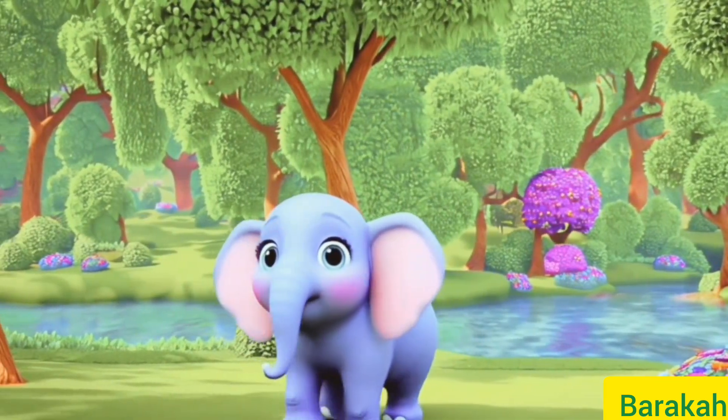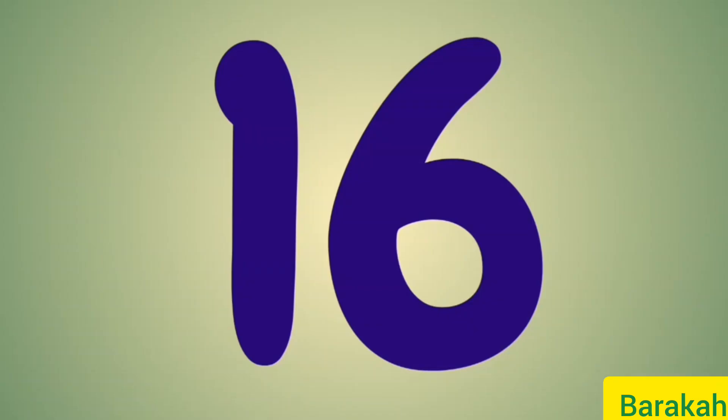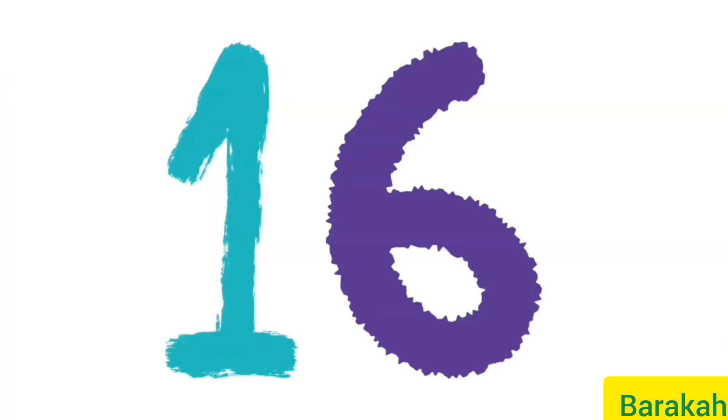Hello, I'm Ellie the elephant. Let me introduce you to a brand new number, and that is 16. Yes, it is 16, and bigger than 15. 1 and 6 makes 16.